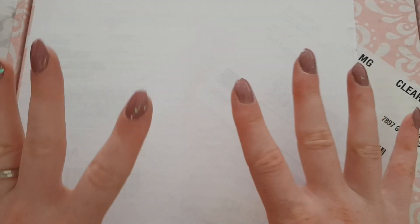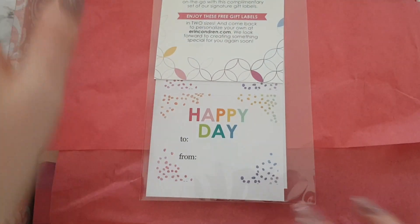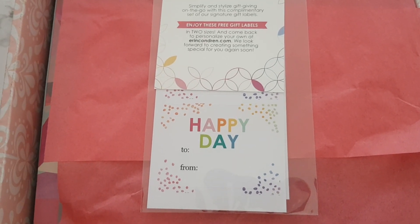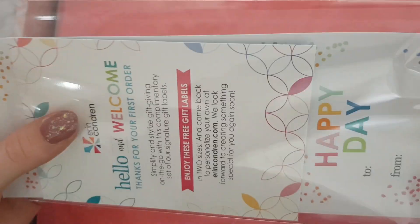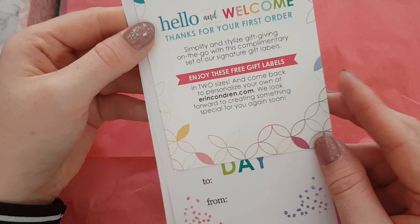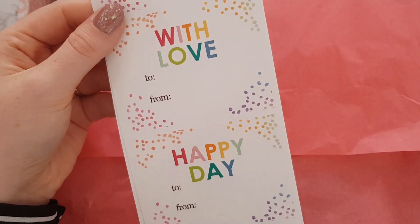Hello everyone and welcome back to my channel. Today I've got something super exciting — if you are an Erin Condren lover you can tell by this box that my life planner has just arrived. I'm going to get straight into it because I've been waiting for this. I've got a little hello and welcome pack here — 'thank you for your first order, enjoy some free gifts.' I'm already an EC insider so that's good.